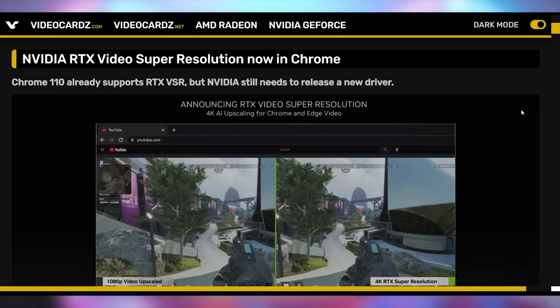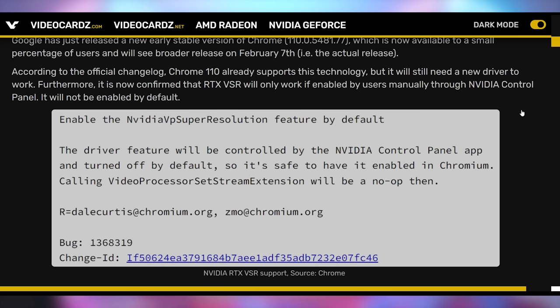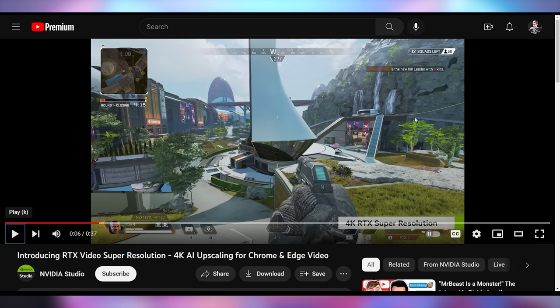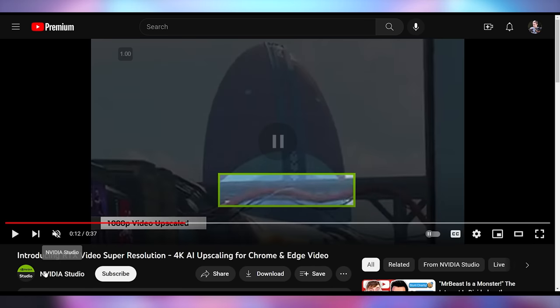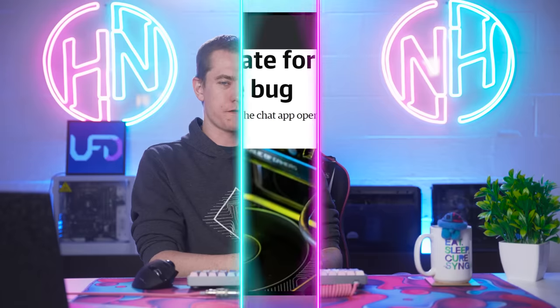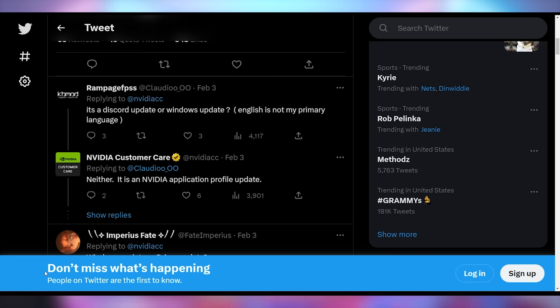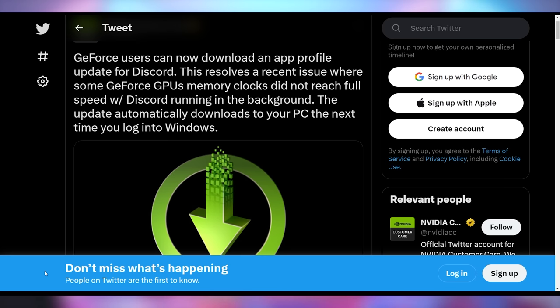An update coming to NVIDIA graphics cards is RTX Video Super Resolution, which is now officially supported in Chrome. NVIDIA talked about this at CES — essentially it takes low-quality YouTube videos and upscales them to higher quality, mostly taking 1080p up to 4K and making it look slightly better. And the NVIDIA Discord performance bug is now fixed — NVIDIA rolled out an app profile update for Discord. All you have to do is restart your computer and it'll be automatically applied the next time you log into Windows. This is not a driver update or a Windows update — just an app profile update that applies behind the scenes.